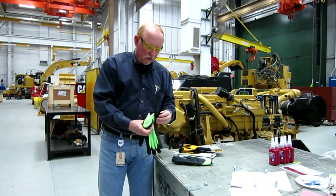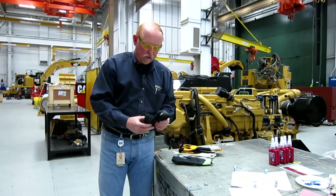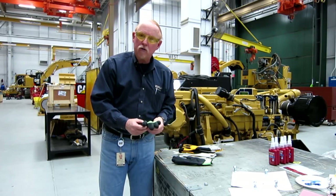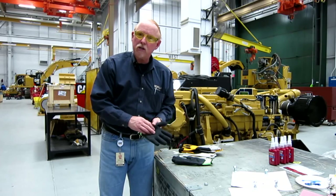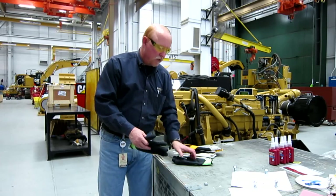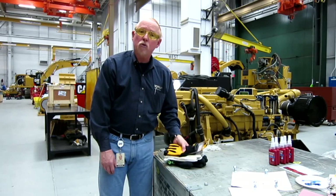But the main thing is, talk with your safety person at your facility. Make sure that you're meeting the regulations as far as what kind of gloves you need to be using, depending on your job. Because it's very important, and we can cut down on a lot of injuries if you use the right gloves.